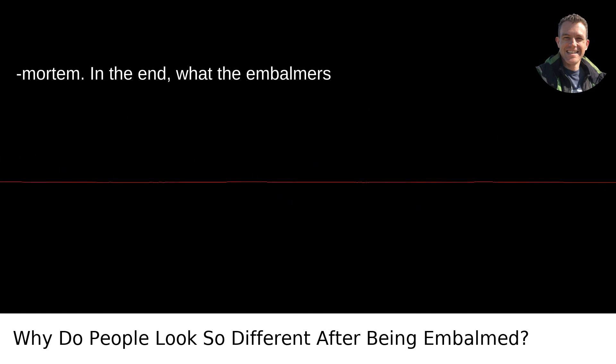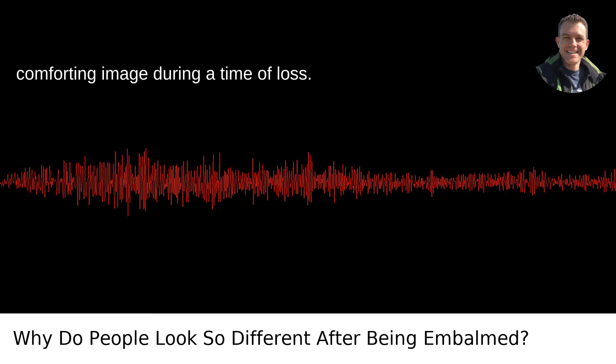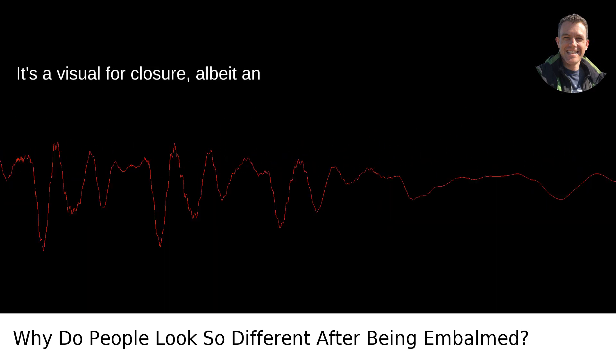In the end, what the embalmers are doing is trying their best to offer a comforting image during a time of loss. It's a visual for closure, albeit an imperfect one.